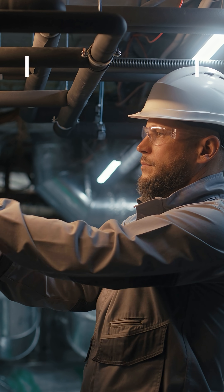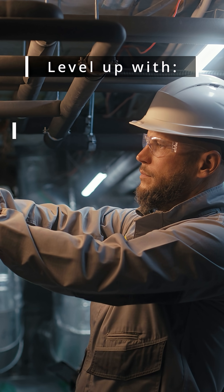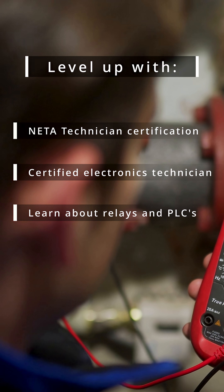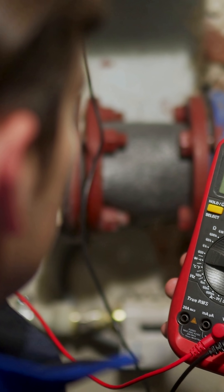Once you're hired, you can level up by getting credentials like NIDA technician or certified electronics technician to stand out for relay testing and substation maintenance roles that pay really well.